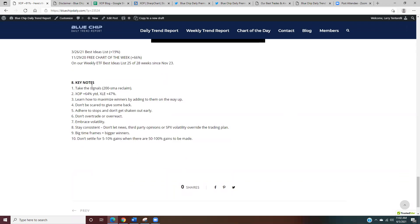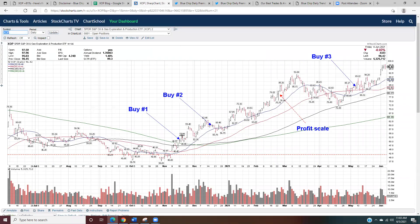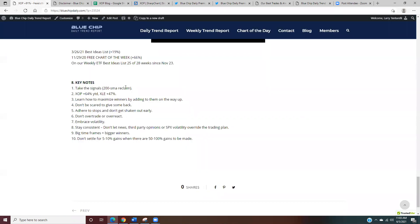There are a few key takeaways from a longer-term and trend-following perspective — eight keynotes. Number one: take the signal. When I got the 200-day moving average reclaim, I didn't go through 50 different indicators — the price closed over the 200-day and that told me it was my buy. Number two: I chose XOP over XLE — XOP is up 64% year-to-date versus XLE up 47%, because I studied the composition of both ETFs and knew that if the sector was going to work, XOP should outperform. Number three: learn to maximize winners. Adding to winners on the way up is a key way to maximize a big trade.